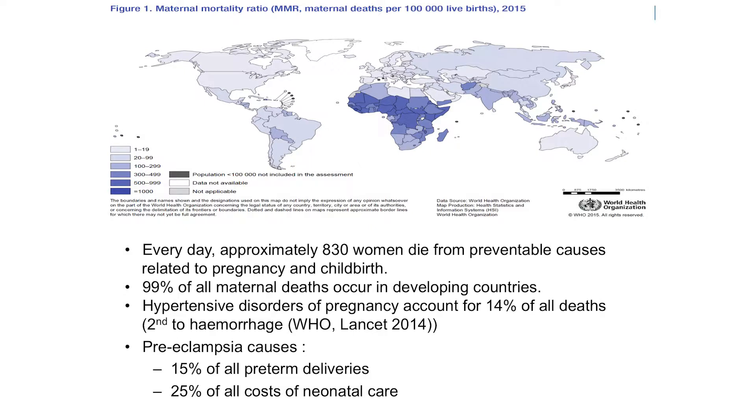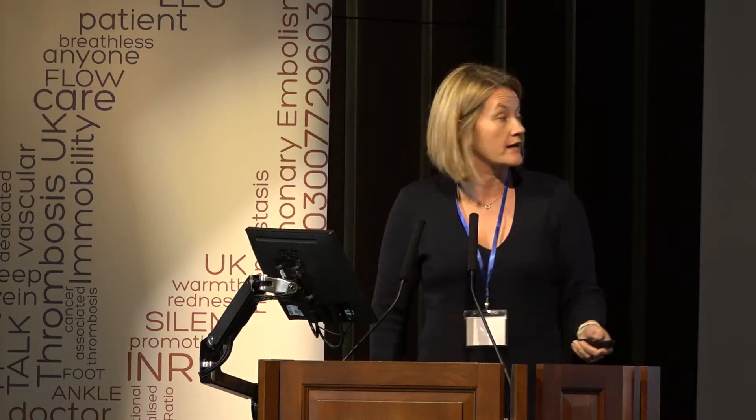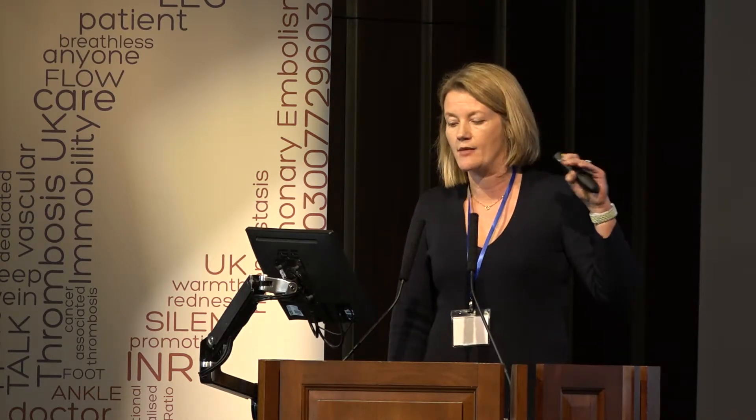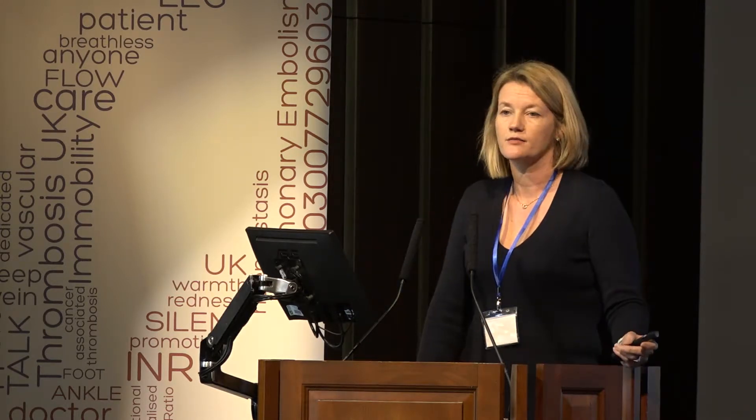We're not doing so well when we get severe preeclampsia and HELLP syndrome — women are still dying from these conditions. Worldwide, preeclampsia, severe preeclampsia, HELLP syndrome, and eclampsia are a leading cause of maternal death. 99% of maternal deaths happen in developing countries, and 14% of those are related to hypertensive disorders in pregnancy — only haemorrhage causes more deaths. Preeclampsia is also one of the leading causes of premature delivery and neonatal care costs.